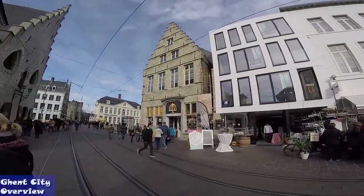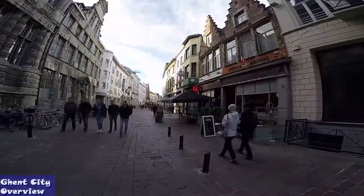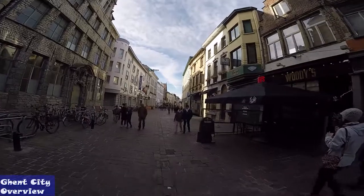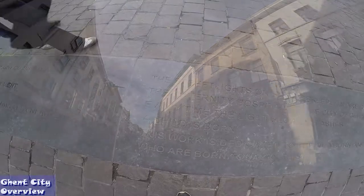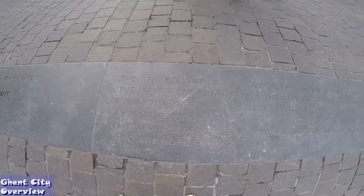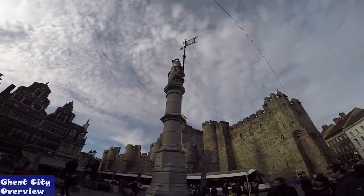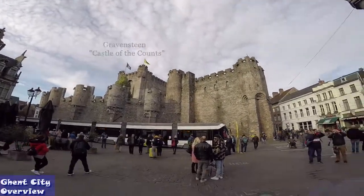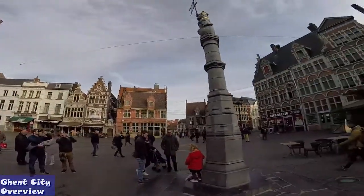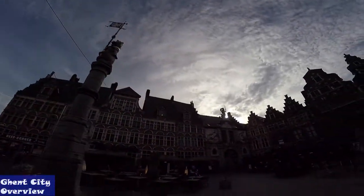When talking about any Belgian location, one cannot leave out the Belgian cuisine and drinks. Some dishes are famous all over the world and should certainly be savored in their home country. We very much recommend going to the area of the Church of St. Jacobs, behind the Vrijdagmarkt, where they have the traditional Sunday flea market — a very nice atmosphere. On the other side of town, on the Kouter, you can find the Sunday flower market.